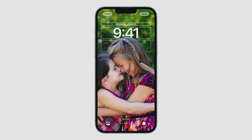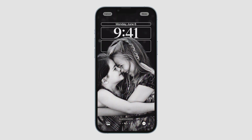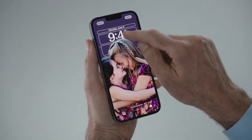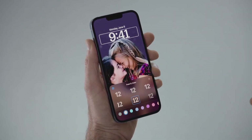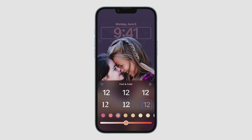I'll just tap customize, and now I'm in the editor. I can simply swipe to try out different styles that automatically change the color filter, the background, and the font for the time, all to complement each other. It's easy to dial it in further to get it just the way I want it. All I need to do is tap on any element of the lock screen to start editing. So let's customize the font. I can audition different typefaces and choose from different colors.